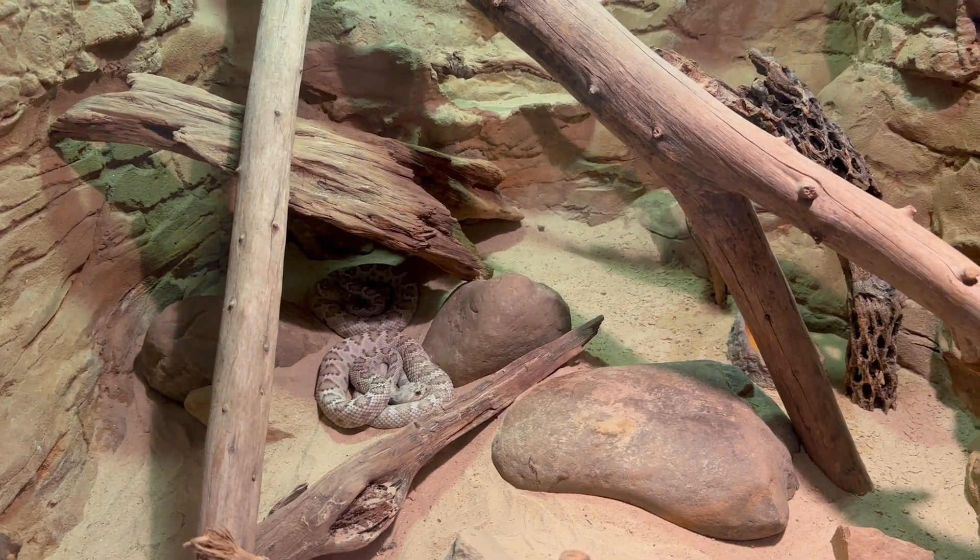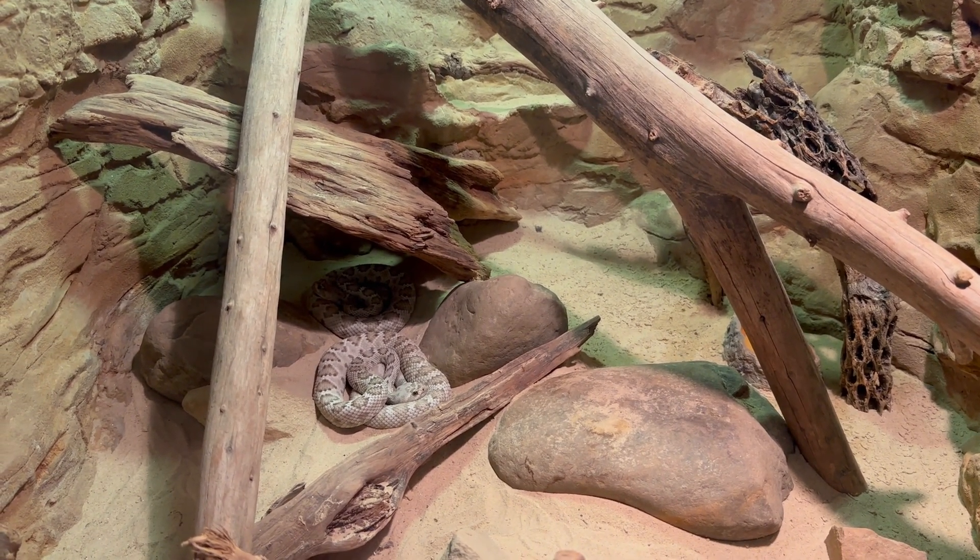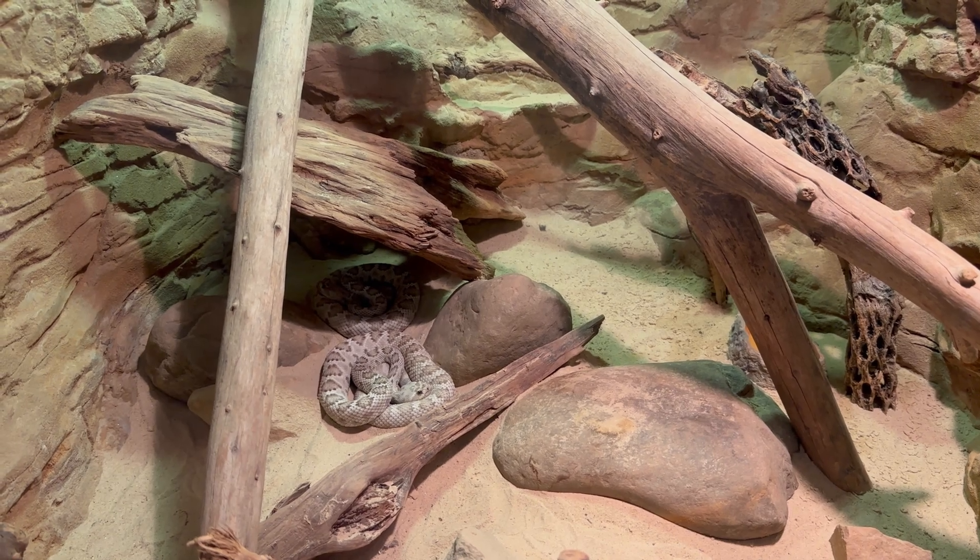This is a Santa Catalina Island rattlesnake. Its range is the Isla Santa Catalina in the Gulf of California.